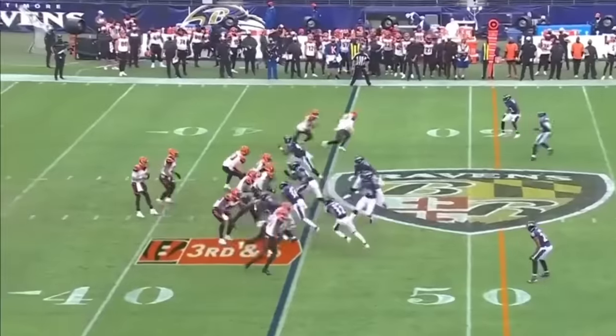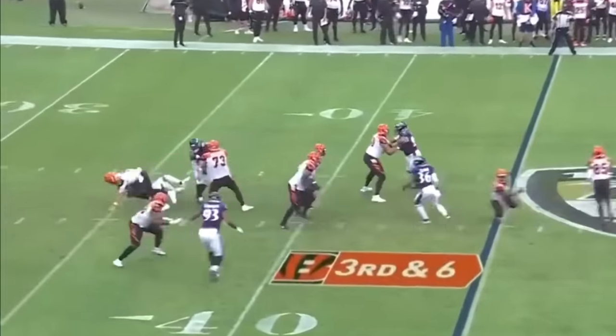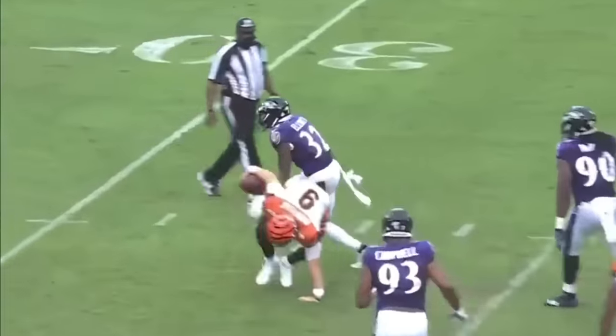Under pressure, and he goes down back at the 35-yard line. And that is Deshaun Herbert Floyd — and that's intercepted.